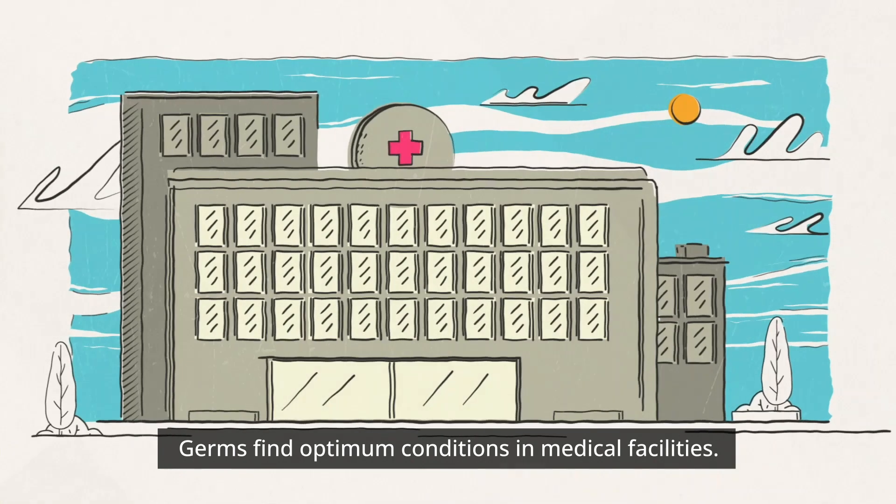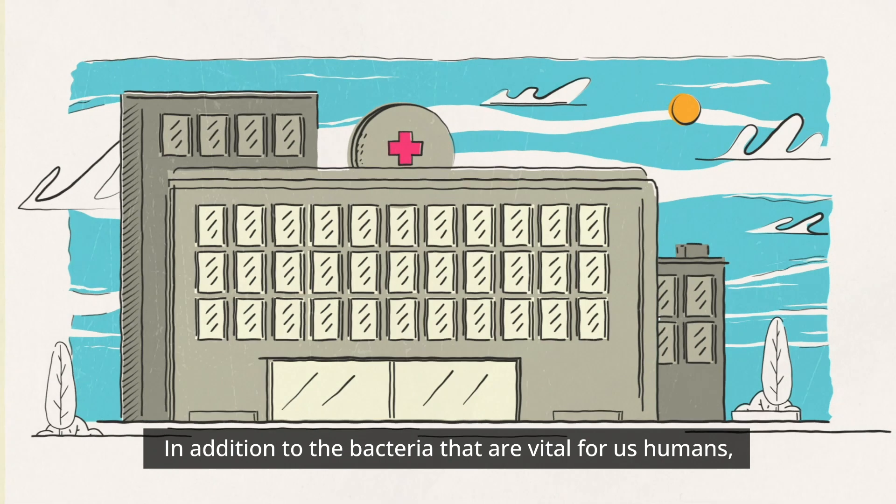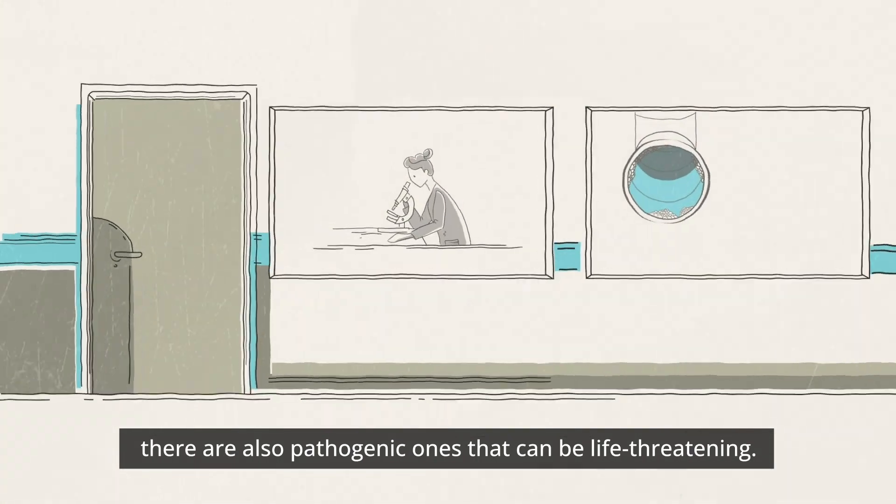Germs find optimum conditions in medical facilities. In addition to the bacteria that are vital for us humans, there are also pathogenic ones that can be life-threatening.